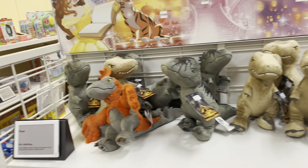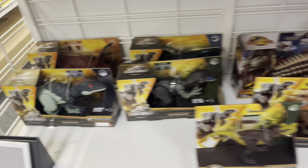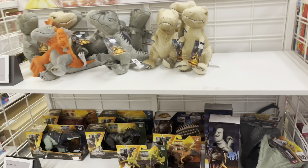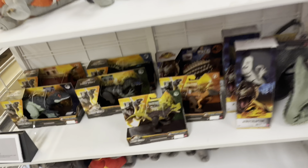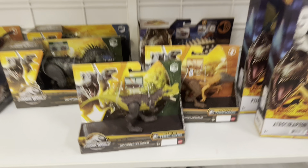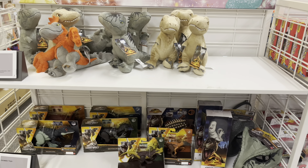I was hoping they had the new Dino Tracker plushes so I could pick them up, but they don't. They've got some more Dino Trackers, some 12-inch basic figures, and some masks, but other than that nothing too crazy. Hopefully this helps someone out that's looking for these new Strike Attack Dinosaurs, but I won't be picking up anything here.